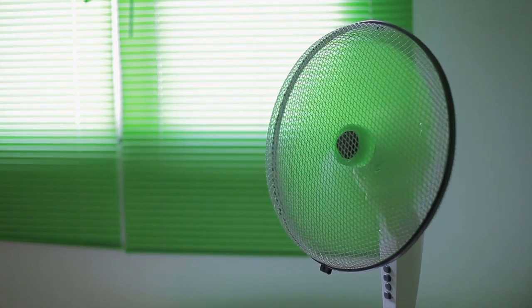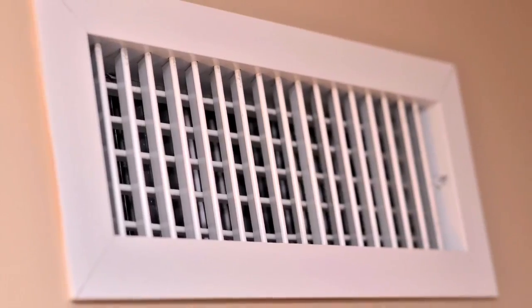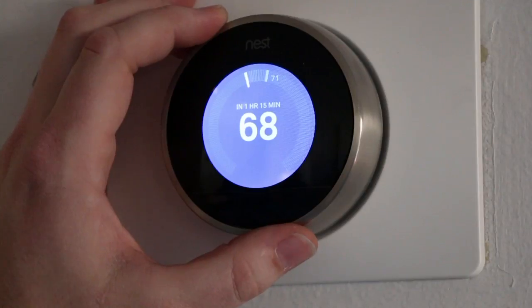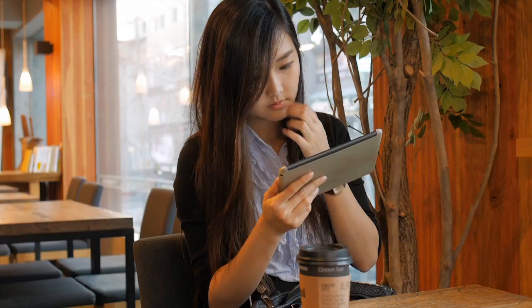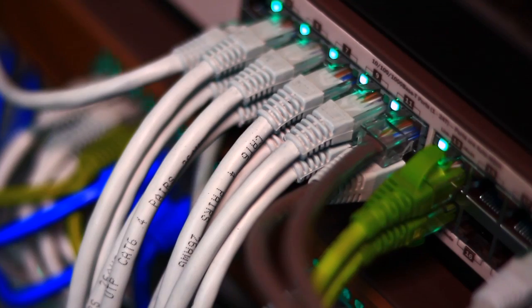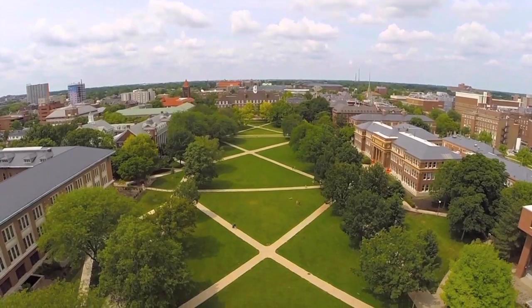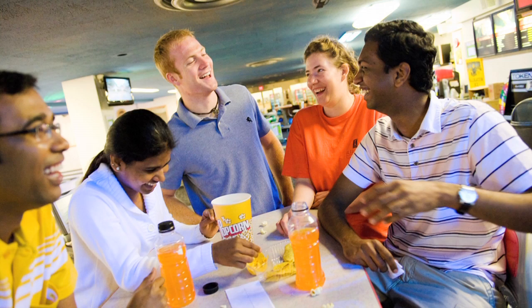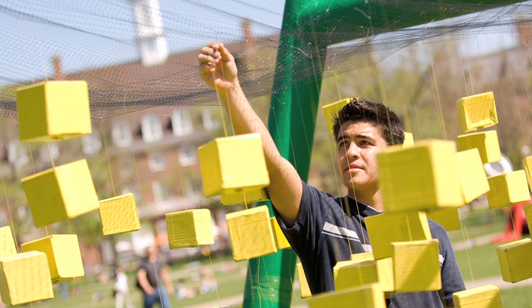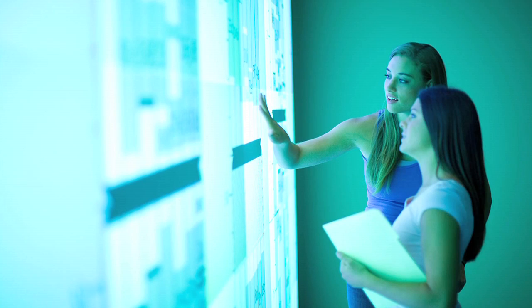Have you ever stopped to think about all the ways that we depend on energy every day? Whether it's keeping us warm in winter or powering our growing collection of electronic devices, it's hard to imagine life without it. Here at the University of Illinois, it takes a lot of energy to keep things running smoothly for our 43,000 students and 11,000 faculty and staff. So where does it all come from?